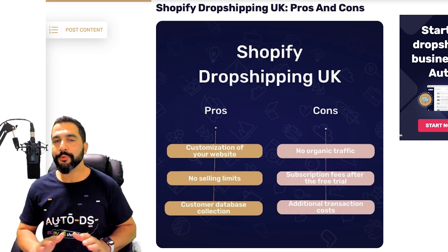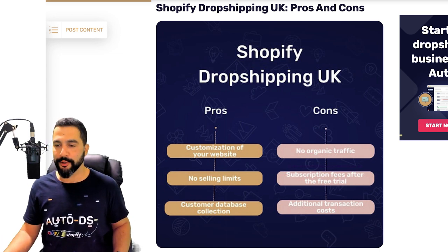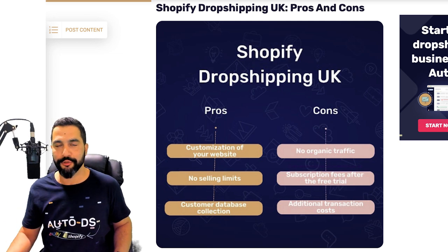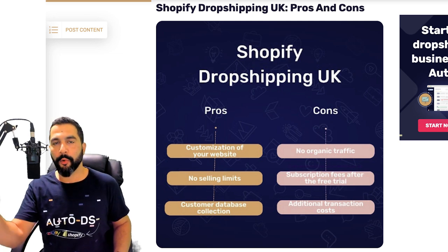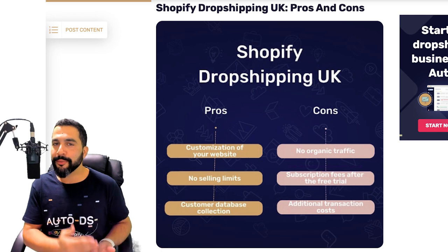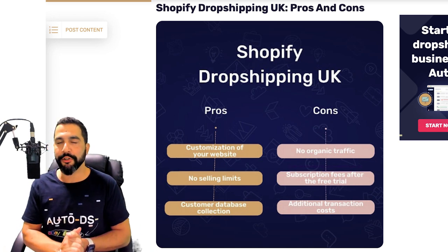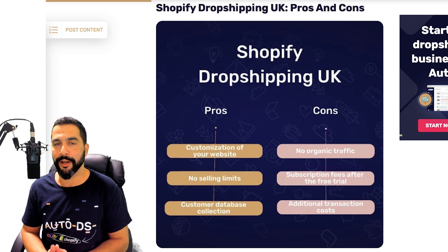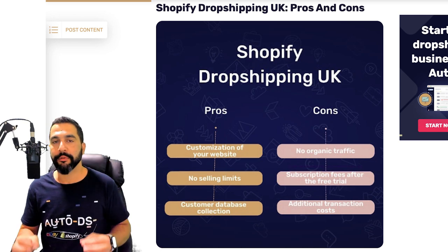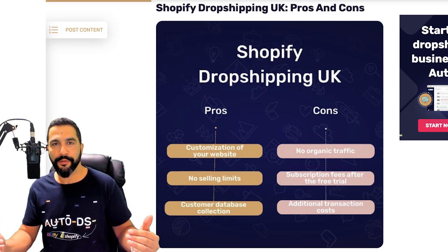The third pro on Shopify is that you can collect all of your customers' data. This is a huge advantage compared to marketplaces like eBay or Facebook Marketplace, where those companies receive and keep the customers' email addresses — you don't get them. On Shopify, you will collect their email addresses. If someone purchased from your website, they leave their email address with you, and you can use it to send email marketing promotions later on. This is effective once you have a database of 500 to a couple thousand emails.